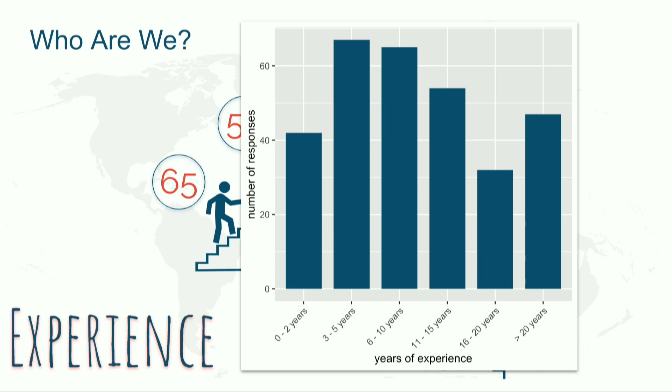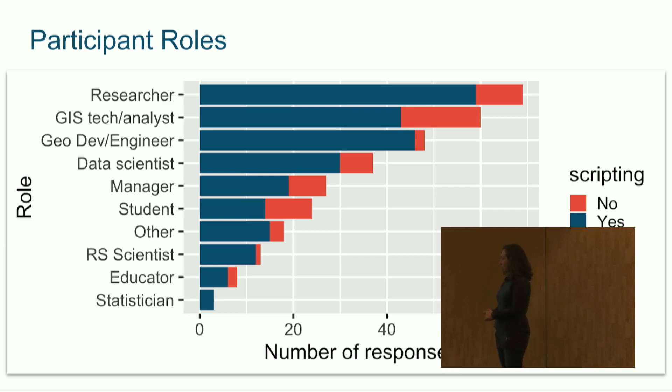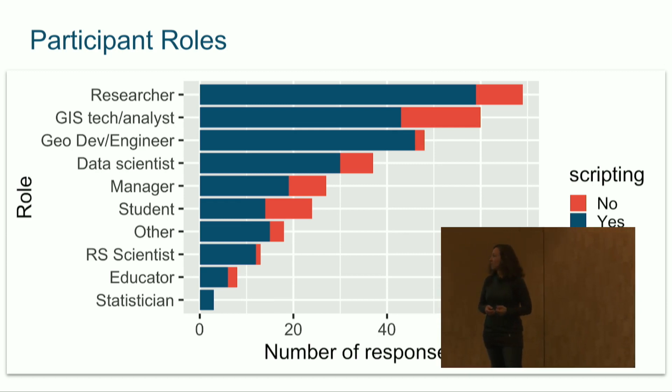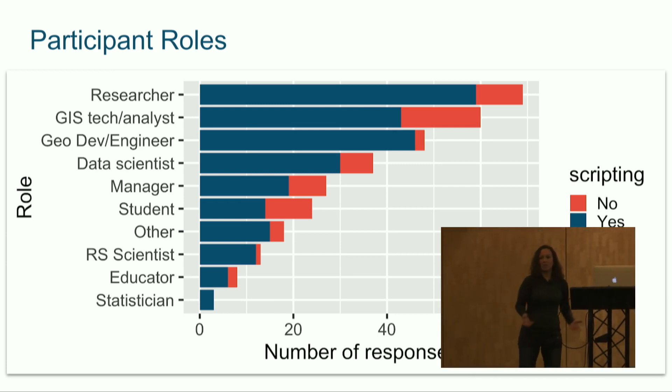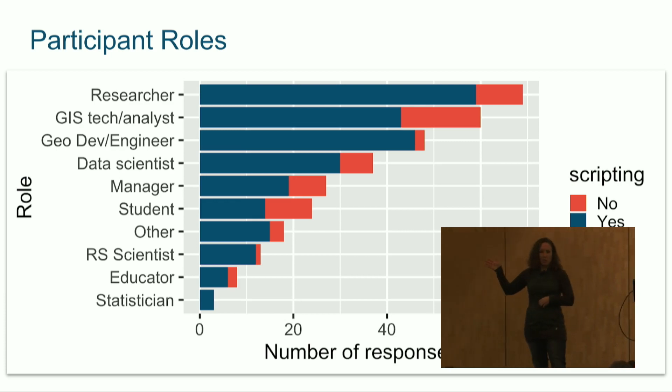I should also say that I make no claims about the statistical validity of this poll — these are basically my Twitter people. So what kind of jobs do people have that filled this out? There was a huge list: academic researchers, GIS techs, software engineers, data scientists, management, CTOs, students, remote sensing scientists, educators, and statisticians. Looking at who's using scripting by role, almost everybody is, though there's a bigger group of GIS techs who are not coding yet.